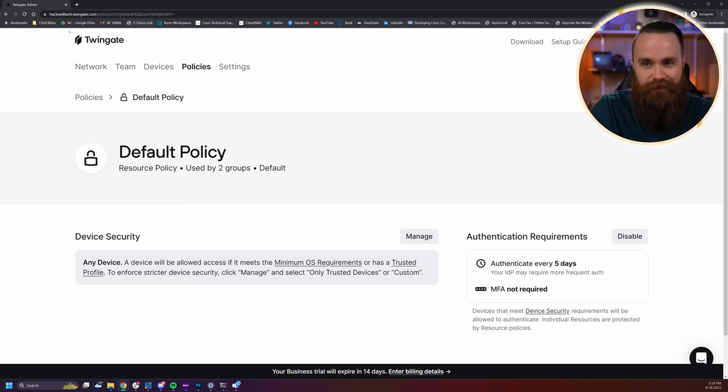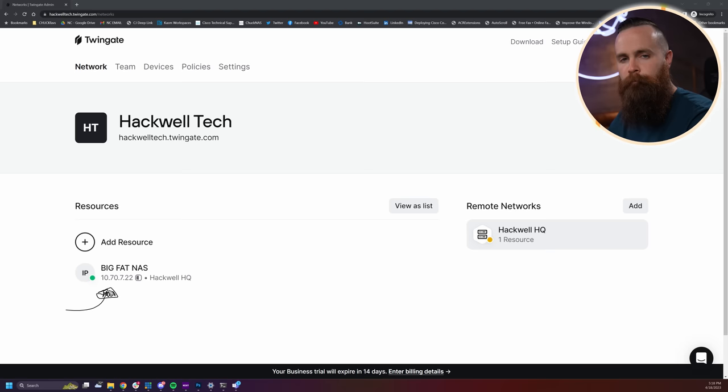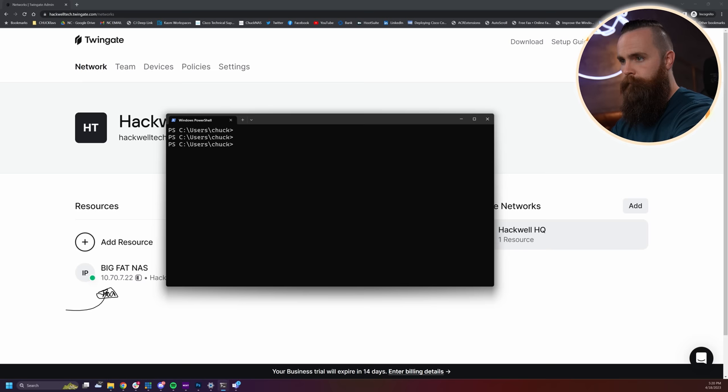Now let's move on to something pretty fun: how Twingate handles DNS. It's kind of crazy. So far we've added resources by specifying an IP address. But we also saw how we could use DNS — a domain name. Let's try it. In my network, I've got a Proxmox server accessible via DNS at proxmox.hogwarts.local. This is via my local DNS server, so when I ping Proxmox, it replies because my private DNS server responds. This is not accessible on the public internet.